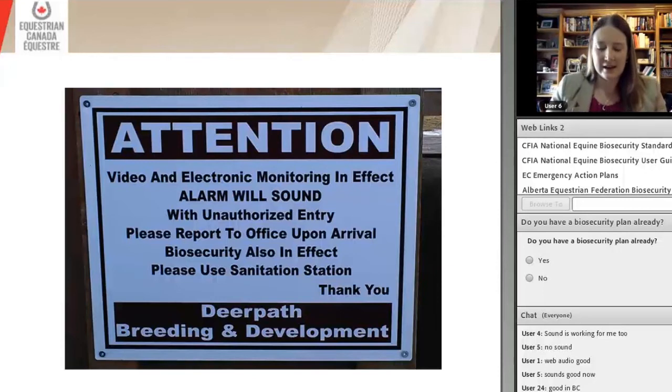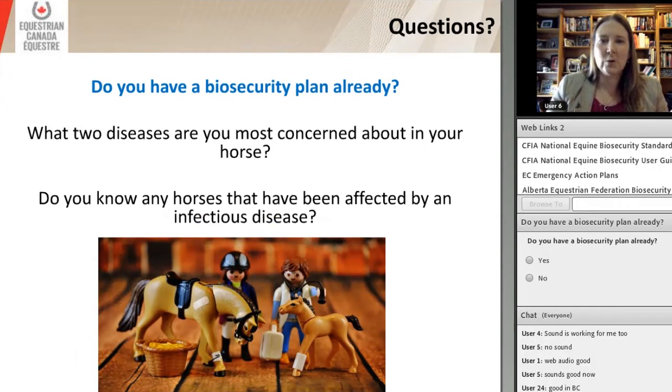One of my friends has a breeding facility and this is the sign he has at his front gate. When I first saw it, I thought it was a little bit overkill. But really, when I think about it, this is actually one of the best things we have out there. We'll talk today about access management and having signs. Being a breeding farm, it's really important to use sanitation stations and make sure we have good signage — we need to alert visitors to our properties that we do care about biosecurity.